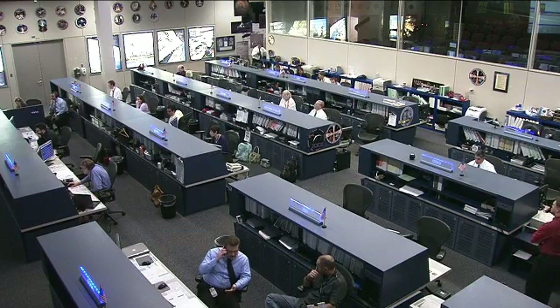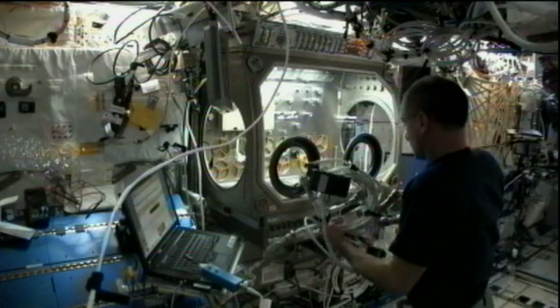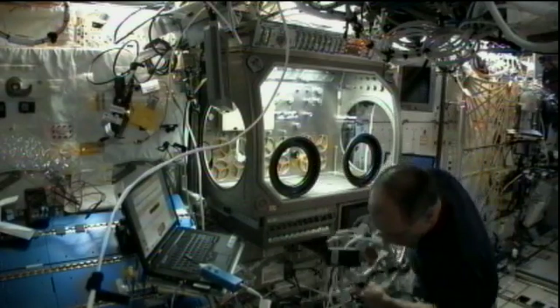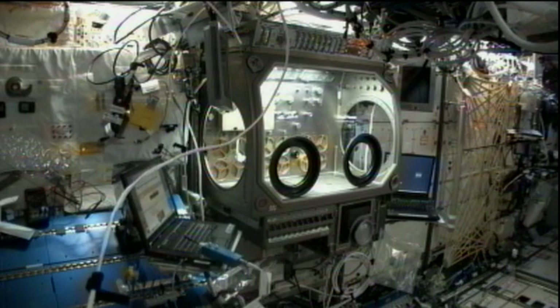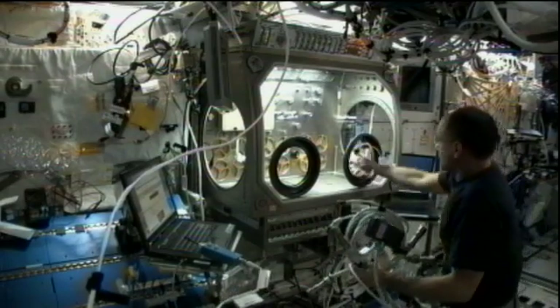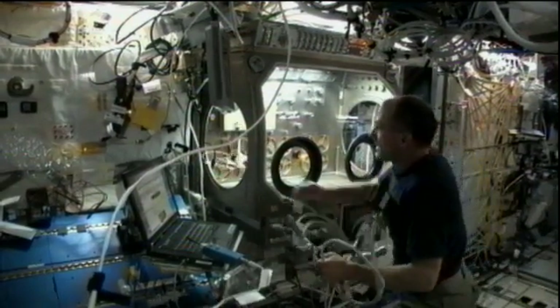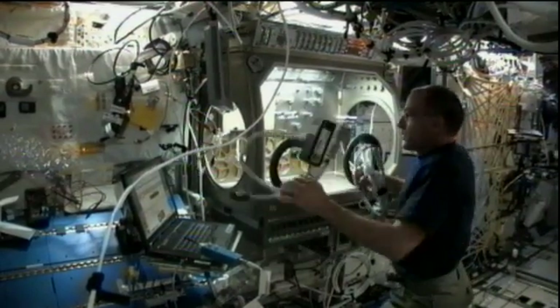Burbank and Pettit also did some maintenance on the microgravity science glove box this week to prepare for its use in research. It is one of the major dedicated science facilities inside the Destiny Laboratory of the station. It has a large front window and built-in gloves to provide a sealed environment for conducting science and technology experiments, and it is particularly suited for handling hazardous materials when the crew is present.